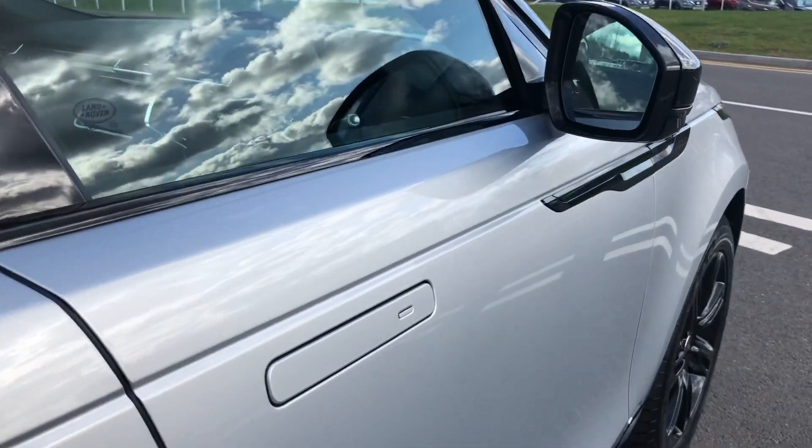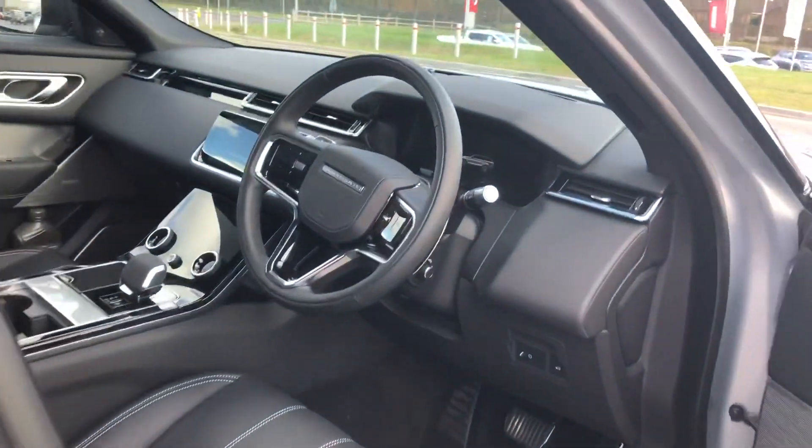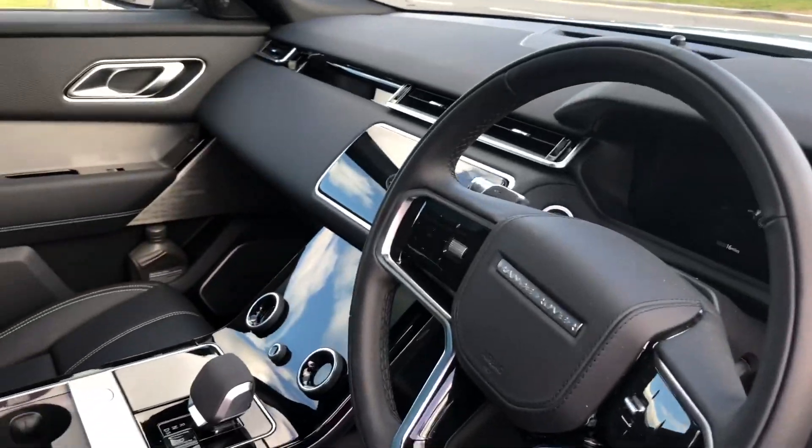Keyless entry — if I lock the car I can open it just by pressing the button as long as the key is nearby, and the same goes for locking it, which is useful if you have your hands full.